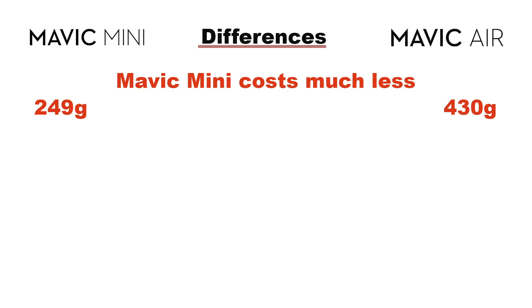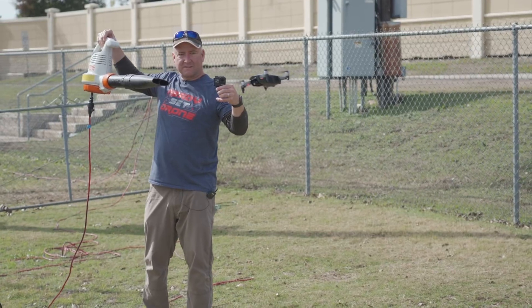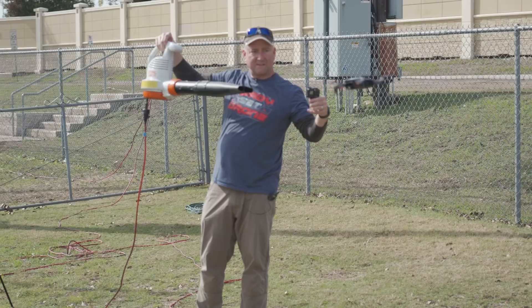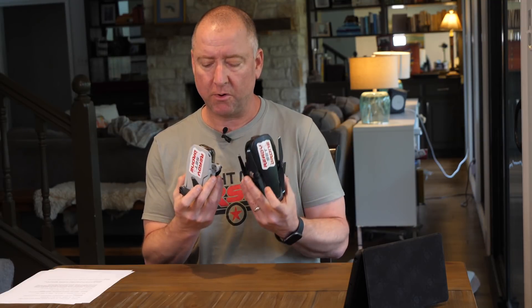Another big difference is the weight. They're both lightweight, but the Mavic Mini is 249 grams, which means you actually don't have to register it with the FAA in the U.S. because it's under that 250-gram mark, whereas the Mavic Air is 430 grams, which means you do have to register it and put a number on the side when you fly. The Mavic Air does a little better in the wind because it's a little heavier, but the Mavic Mini is so lightweight and portable and does well in the wind too. The Mavic Mini is slightly more than half the weight of the Mavic Air, both with a battery in.